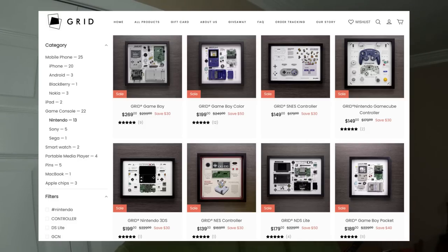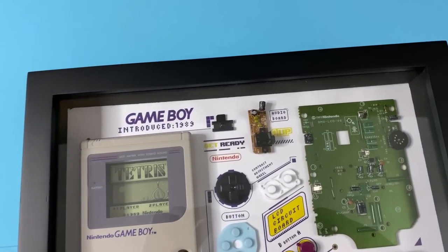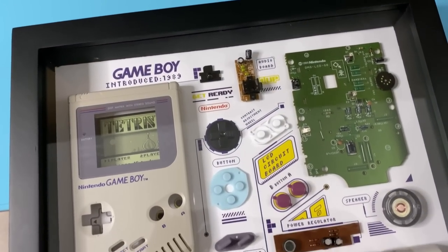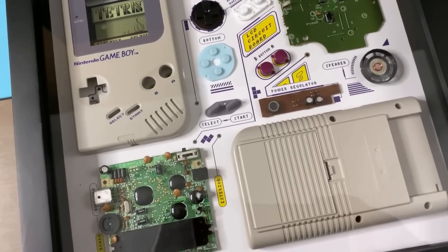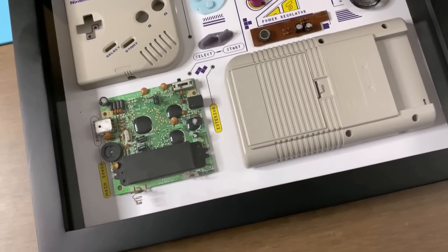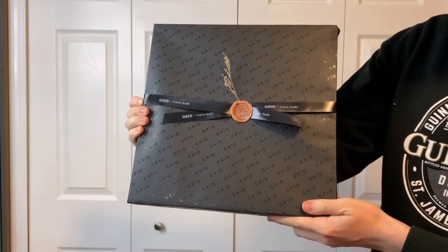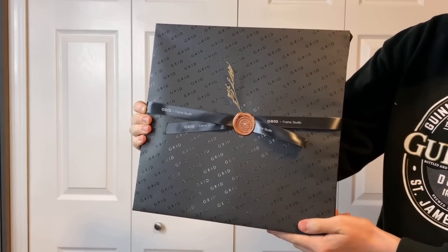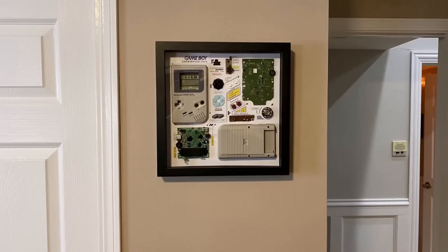Grid Studio is a company that specializes in wall art, specifically electronics. They scout out the market looking for old electronics that are not in use anymore. They clean them up really nicely, dissect them, and then display them in a nice wooden frame. Grid Studio sent me the original Game Boy frame since I've spent a ton of time fixing those up. Every time I find those, I almost always have to put a new speaker in them. It came beautifully packaged and it displays super nicely on a wall — it is in my office and it looks amazing.